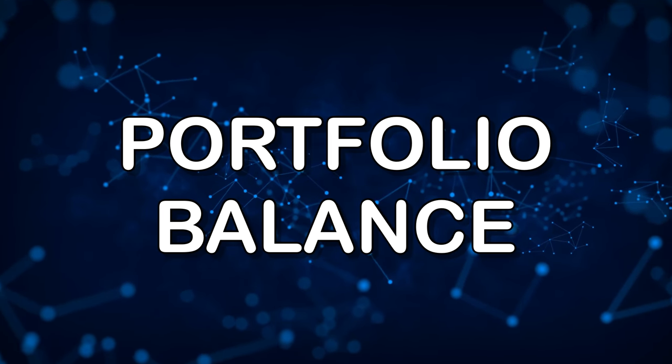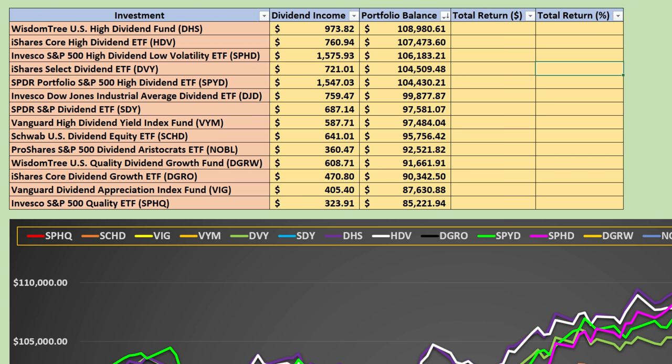Let's take a look at the final portfolio balance as of May 25th. Interestingly, unlike when we looked at covered call ETFs, we actually have six different dividend ETFs that are worth at least what we paid — $100,000 — if not significantly more, over those five months when most investments have gone down. Those six are: the WisdomTree U.S. High Dividend Fund, the iShares Core High Dividend ETF, the S&P 500 High Dividend Low Volatility SPHD, the iShares Select Dividend ETF DVY, and the SPDR Portfolio S&P 500 High Dividend ETF. The lowest value was the Invesco S&P 500 Quality ETF, SPHQ.